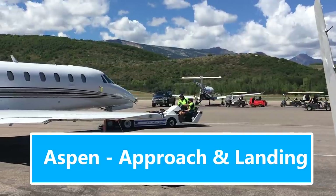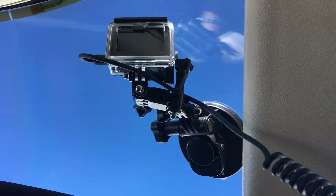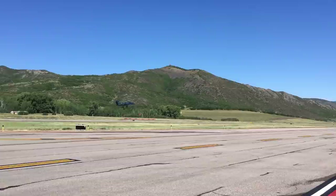Hi folks, I've got an exciting video for you today. We filmed multiple trips into the Aspen, Colorado Airport during the summer of 2017. This is our multi-camera video for the arrival and landing into Aspen, Colorado. Sit back and enjoy!